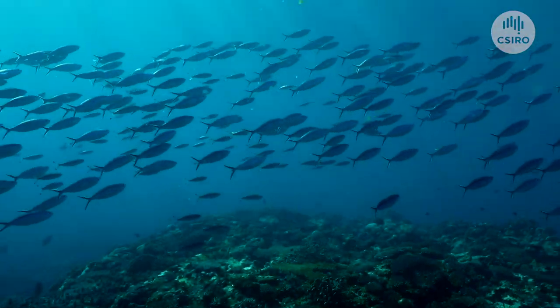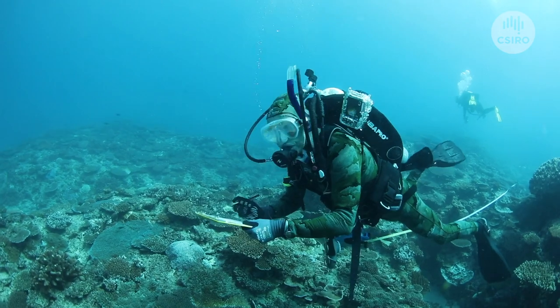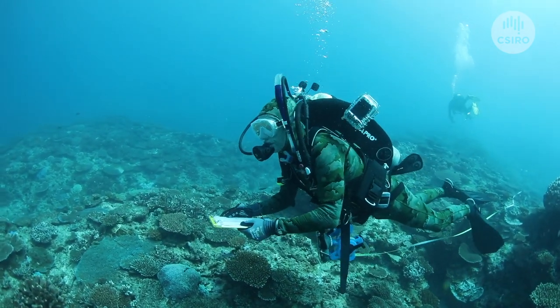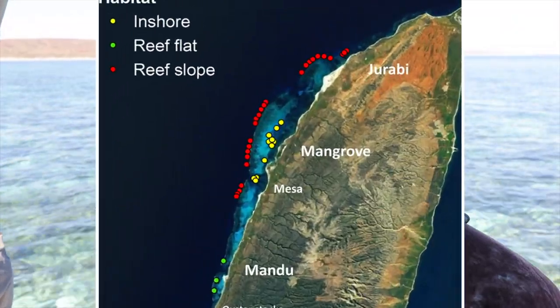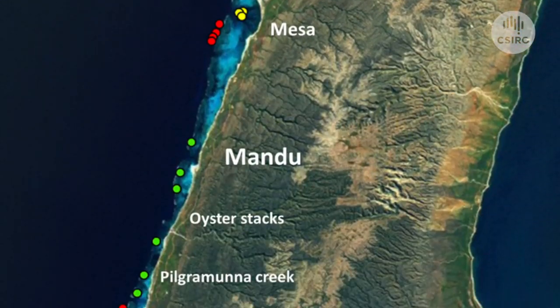As part of the Shallow Reefs sub-project we conduct annual surveys effectively for monitoring the health of the coral and fish assemblages. Here we maintain survey sites at 70 locations between Jurabi in the north and Osprey in the south.